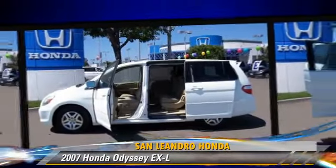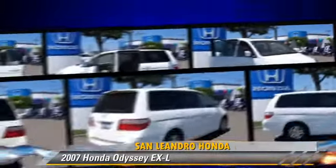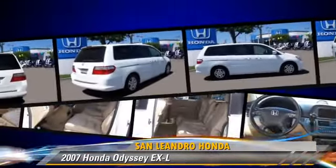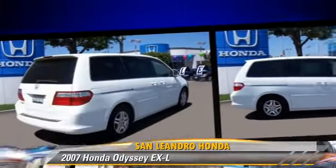This Honda features alloy wheels, rear air conditioning, and tilt wheel. Safety features include side airbags, traction control, and four-wheel ABS.